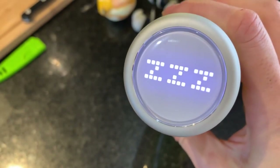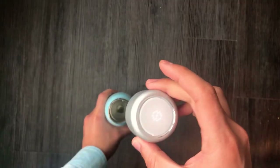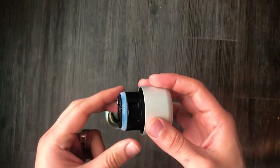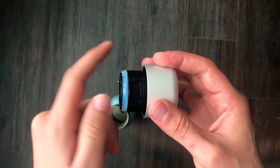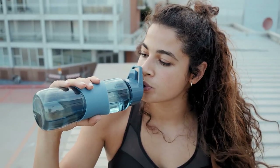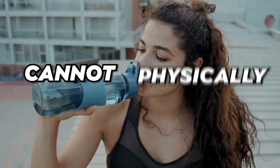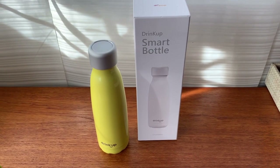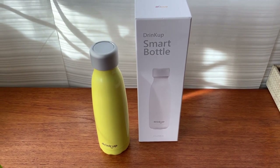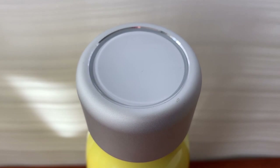Periodically, it reminds you through your phone to drink water when it determines that you have not had water in an unhealthy amount of time. The singular purpose of Drink Up is to notify you about your hydration needs. Ultimately, you are responsible for your choice because the smart bottle and its app cannot physically make you drink water. If you are serious about improving your lifestyle choices, Drink Up is a great way to prevent dehydration and keep you going throughout the day.